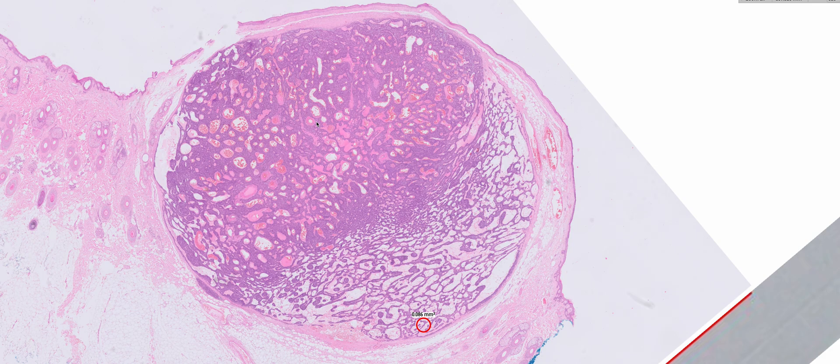Just a final comment about spiradenomas: rarely, these can undergo malignant transformation into spiradenocarcinomas. Typically you find a benign appearing spiradenoma within the tumour and then adjacent to it an area that has transformed into spiradenocarcinoma and looks morphologically distinct. We tend to recognise a low-grade type of spiradenocarcinoma and also a high-grade spiradenocarcinoma. The high-grade type is usually quite obvious, with a rather frankly malignant looking adenocarcinoma arising adjacent to an area of more typical benign spiradenoma.